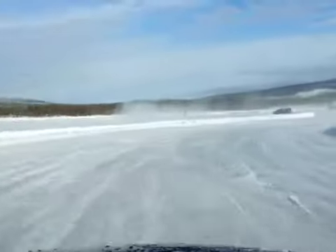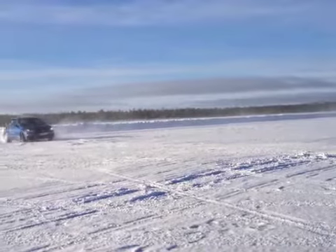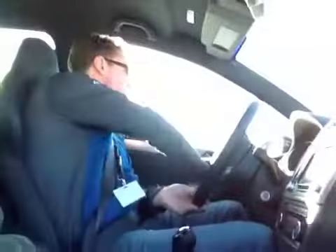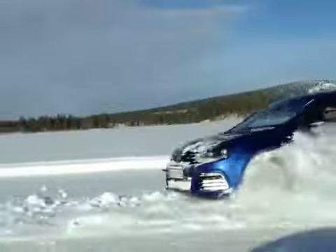Under the guidance of Volkswagen's top-notch driving instructors, we journalists got to basically act like hooligans for the day — all under the guise of finding how much the new Golf R performs in the types of driving conditions most Canadians face about one-third of the year.